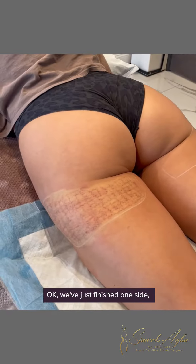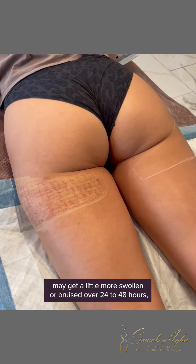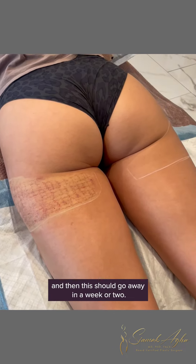Just finished one side — here's what it looks like right after: little pinpricks and little bruises from all the micro needling. It may get a little more swollen or bruised over 24 to 48 hours, then this should go away in a week or two. We do wait a good three to six months to see the full result from Profound, as it's stimulating collagen and breaking up the cellulite strands.